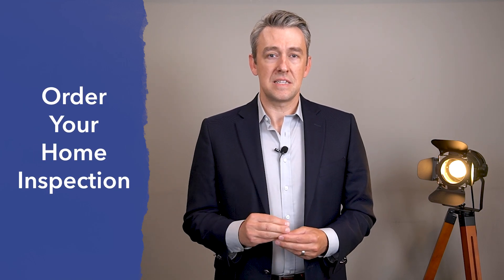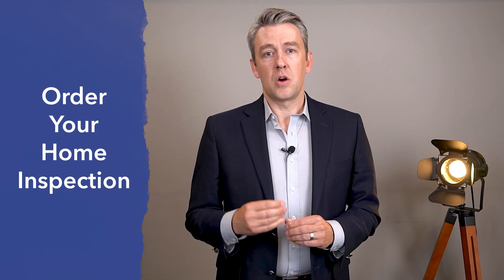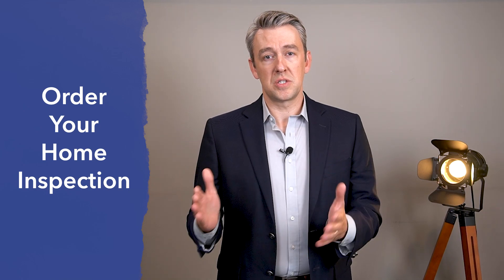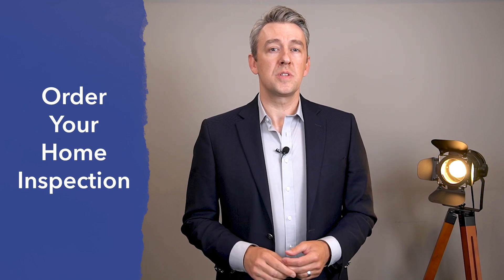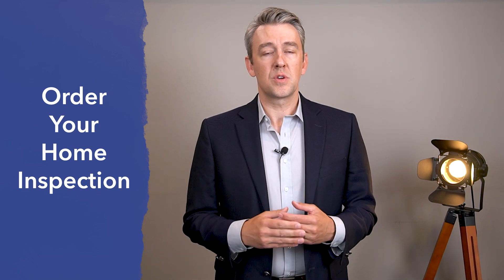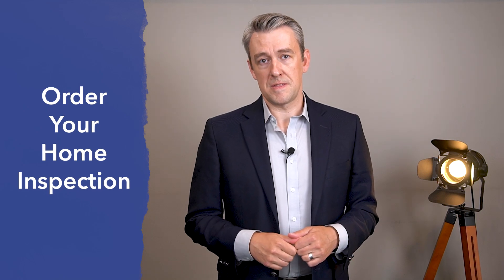Once that's done, we're going to get your home inspection ordered. It's important to get your home inspection ordered right away because you have about five to ten days to get it done, depending on what's outlined in your contract. If you don't know any home inspectors, that's okay — we have a list we provide to our clients. We recommend you choose whichever home inspector you're most comfortable with.